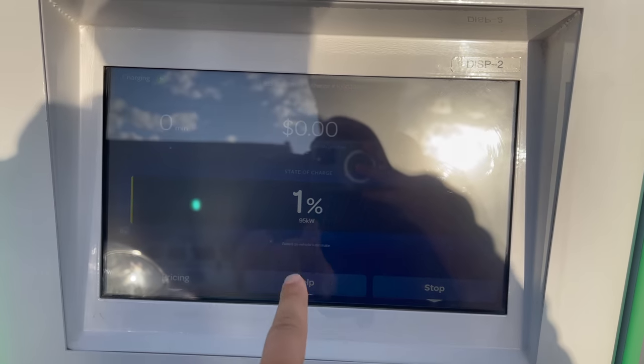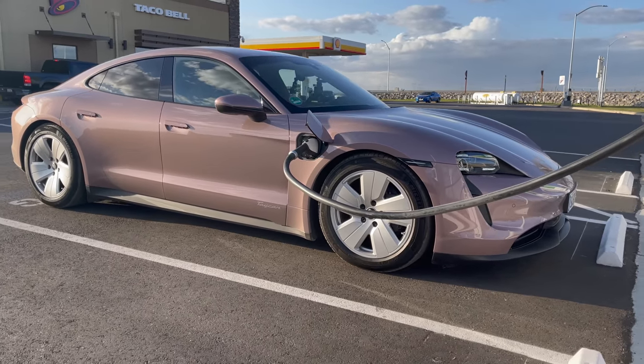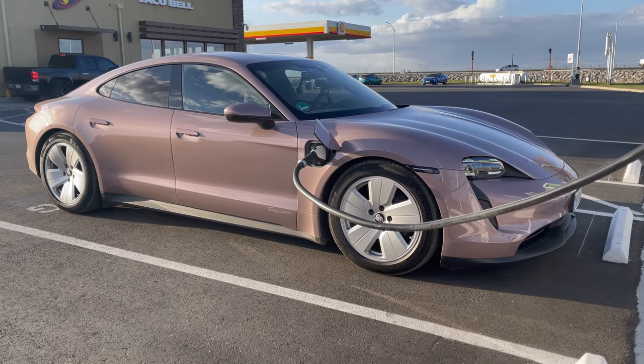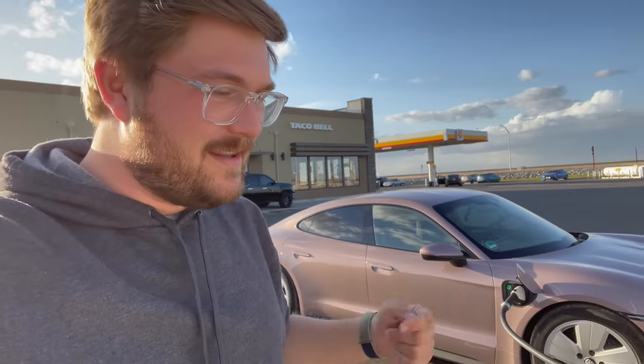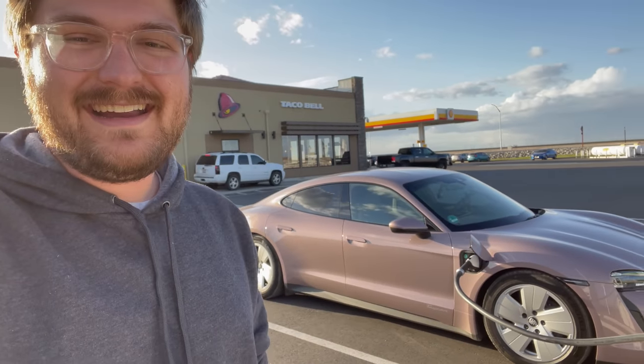It's already pulling 95 kilowatts at 0% — this is a charging monster — and it's going to ramp up to 270 kilowatts. What a machine: over 290 miles on a car that's EPA rated at 225. I am so impressed with the range on this car. The EPA runs the Taycan through the two-cycle test while Teslas run through the five-cycle, so you can never match Tesla EPA range but you can always exceed Taycan's EPA. Almost 300 miles in the rear wheel drive Taycan, which has a lower EPA rating than the 4S. With this charging curve, there's no faster electric road tripper currently on sale — and we have proven that. Great work to the Porsche team.